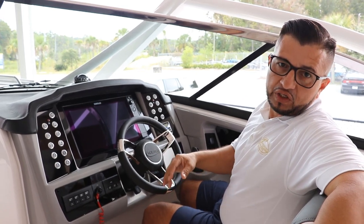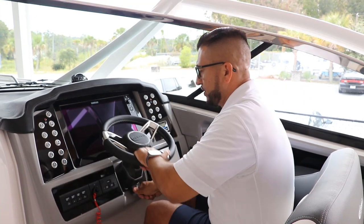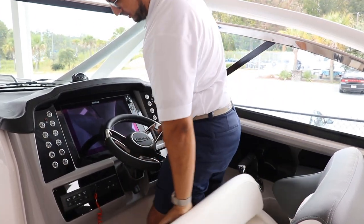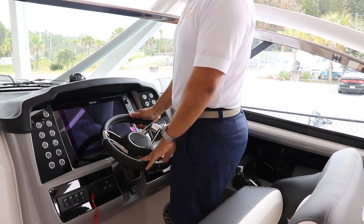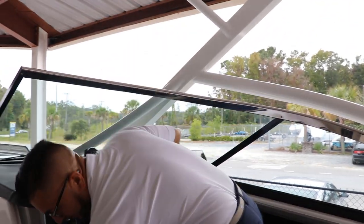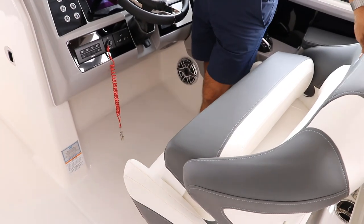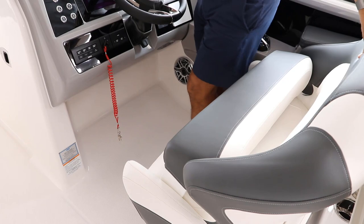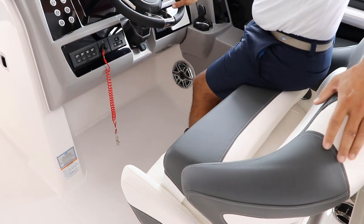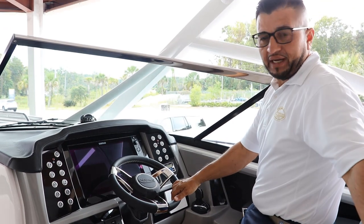When you want to drive standing up, you can really easily adjust the seat the way you want it. If you want the seat in a higher position, the bolster seat is really handy for that.